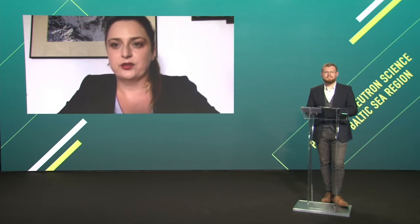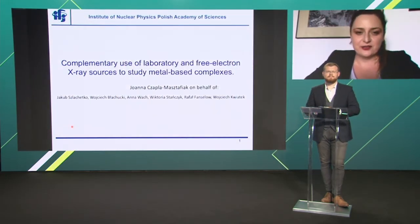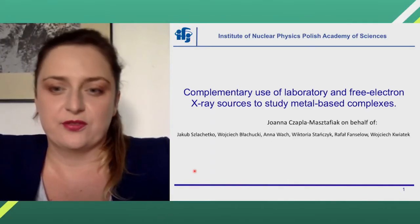Can you hear me? Yes, we hear you absolutely wonderfully. And you can see my presentation also? Yes. Thank you very much. Good afternoon, thank you very much for the invitation and for the introduction.